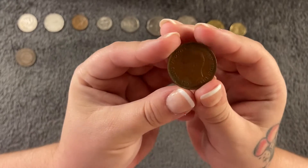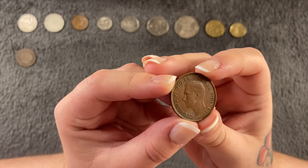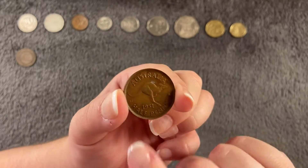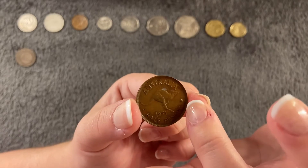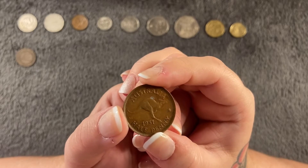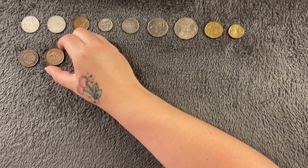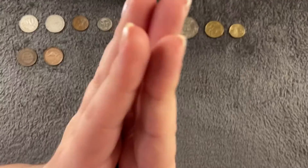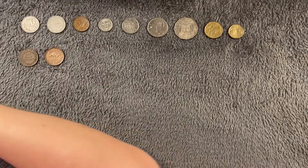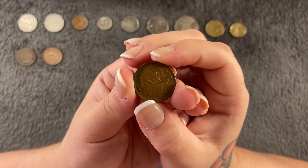Then we have another half penny but this one is George the Sixth, from 1951. It's got a little kangaroo on it — Australia half penny with a little star. This one was minted in Perth and there's approximately 29.5 million. I did actually have a sixpence but I sent it to Christopher a long time ago before I started collecting world coins, so that'll be in one of his videos.